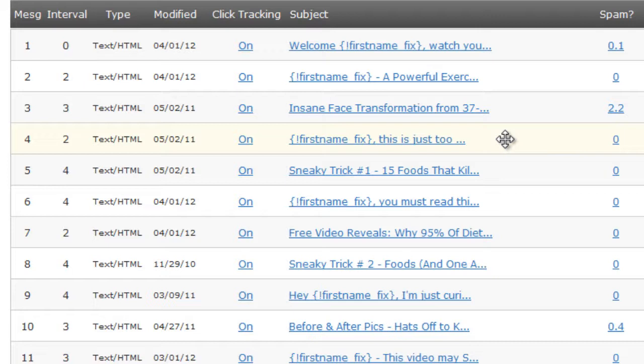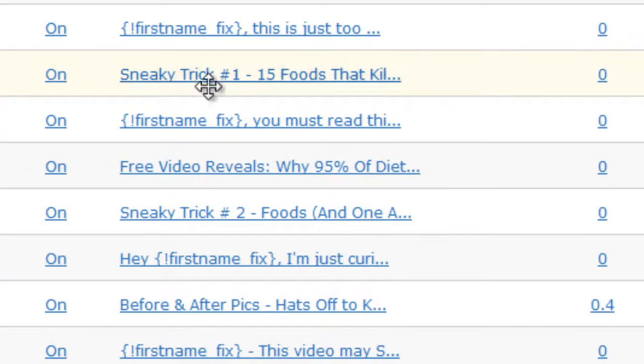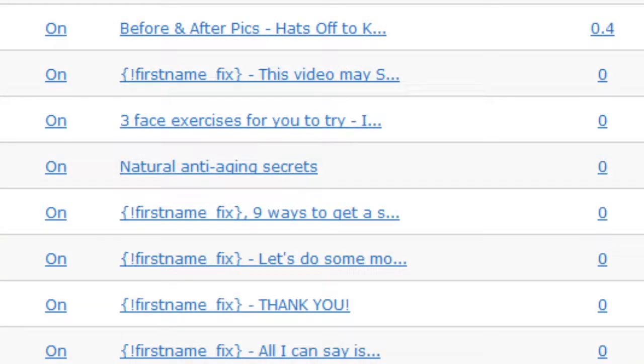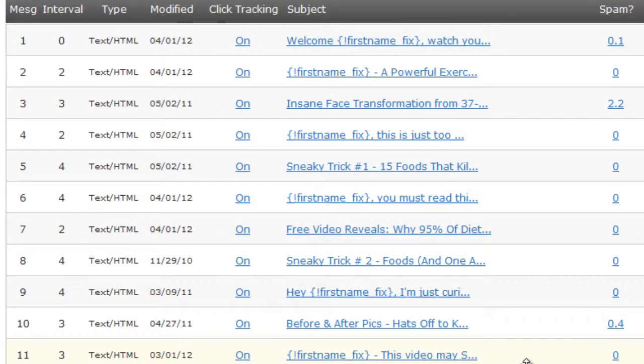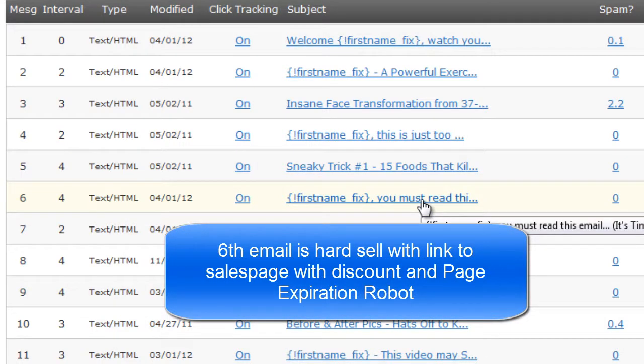After that hard sell on the fourth email, the fifth email is more content. This is a 'sneaky trick' series we started — sneaky trick 1, sneaky trick 2, sneaky trick 3 — and there are seven of those in total. People really like that content, so we spent quite a bit of money getting it created, or you can create it yourself. You want to make the content valuable and not just rehash stuff that's already out there.